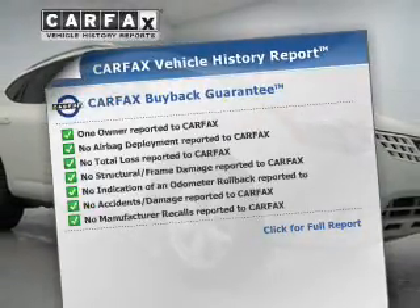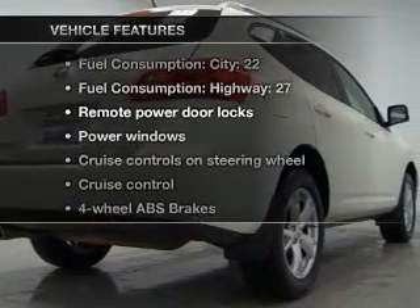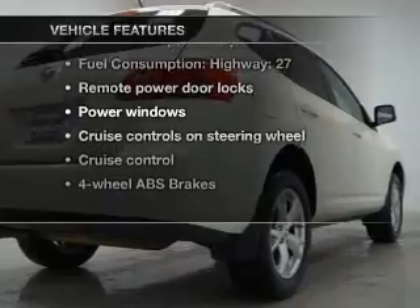Rest easy knowing this vehicle comes with a Carfax vehicle history report from Carfax, the most trusted provider of vehicle information. And with these notable features, you won't want to miss out on the opportunity to own this amazing ride.